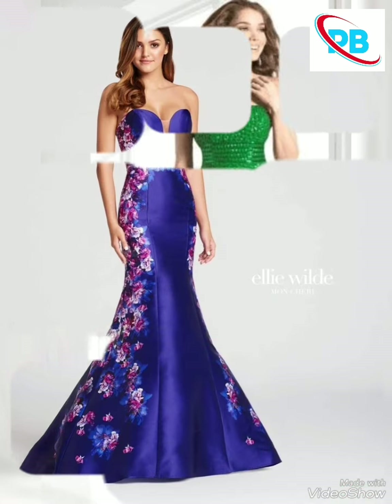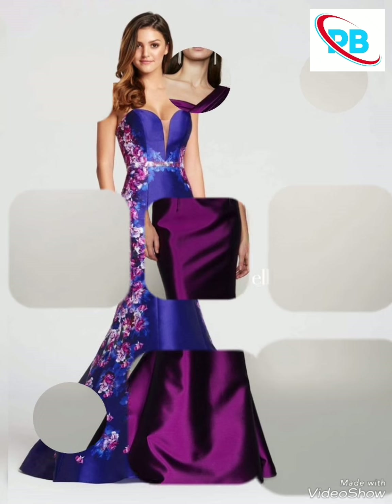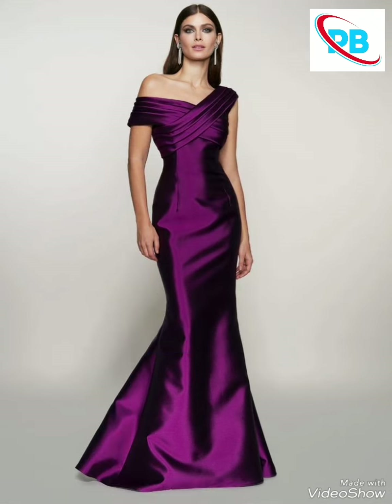I hope today's video is very helpful and useful for you. You will see long and short dresses in different different styles.